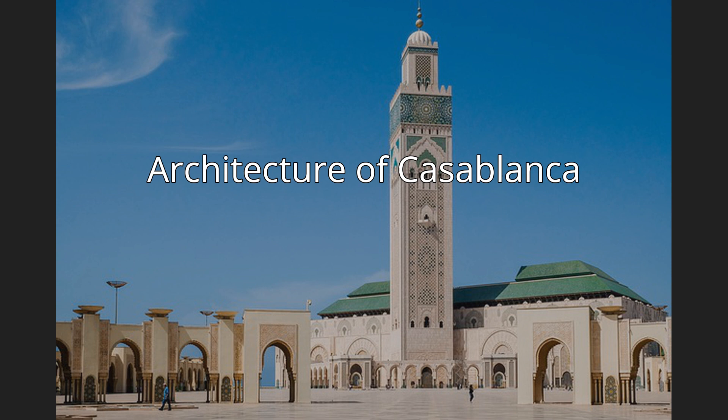Elie Azagury became the first Moroccan modernist architect and led GAMMA after Morocco's independence from France in 1956. He and his colleague Jean-François Zevaco were among the most important architects in Casablanca in the later 20th century. They, along with Abdesslam Faraoui and Patrice de Mazières, experimented with brutalist architecture.